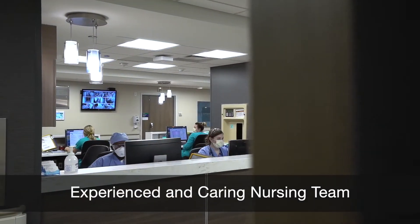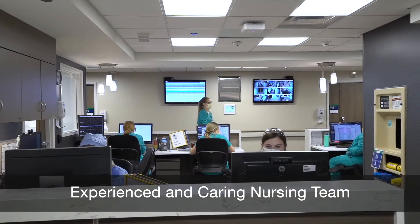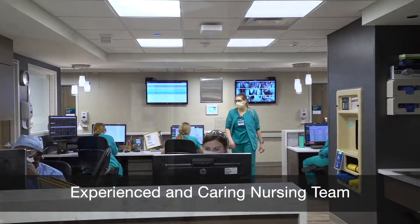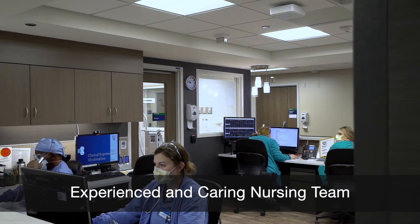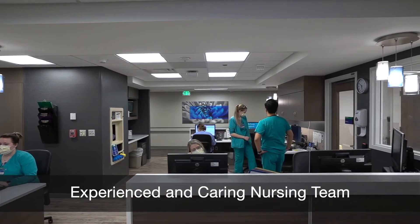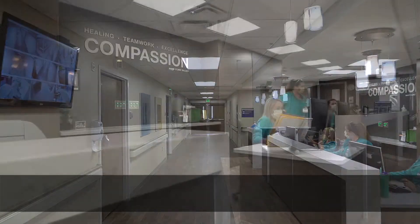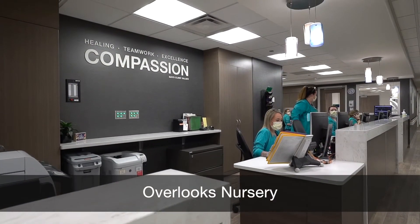We know our staff makes all the difference in your birth experience, and the highly experienced and caring nursing team with years of delivering babies in the Albert Lee and Austin area is always close by whenever you need them, as the nurses station is centrally located on the unit and also overlooks the nursery.